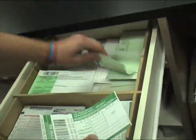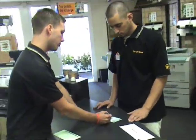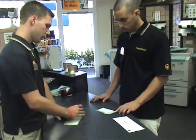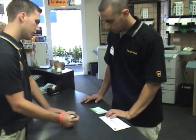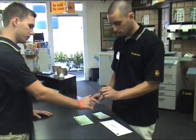Here's the certified, here's the return receipt. Go ahead and fill this one out. Go ahead and put the address where you're shipping to at the very bottom here. Same thing, put the address where we're going here, and make sure you put your return address on the back so you can get the card back in the mail. Okay, awesome, thank you.